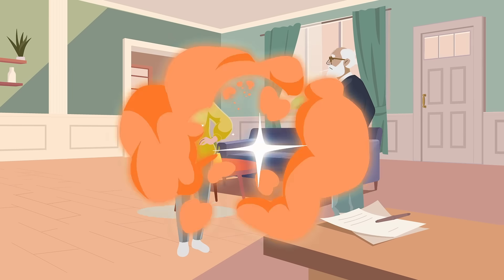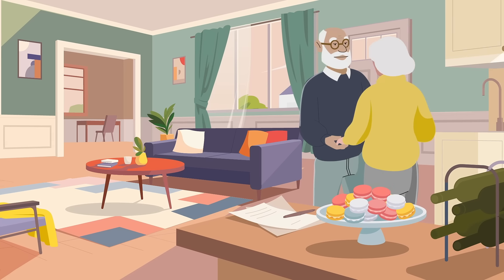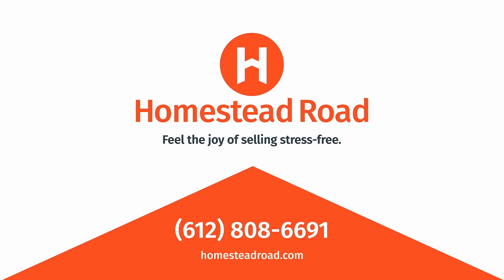Need a hand staging? We'll make it look great to get the best price. Sell as is or list and show. Feel the joy of selling stress-free.